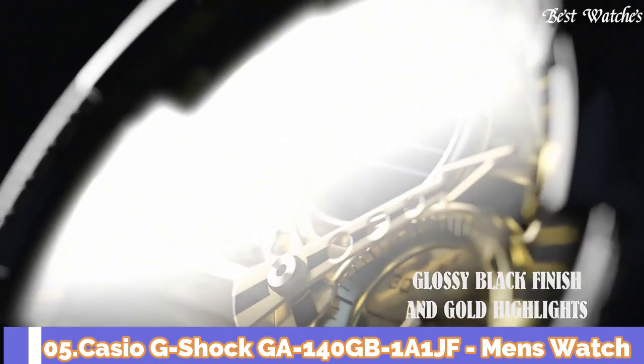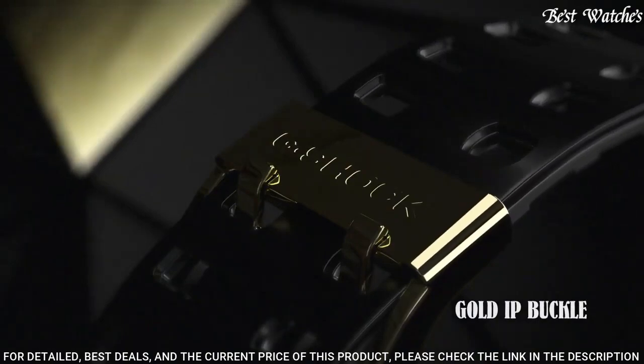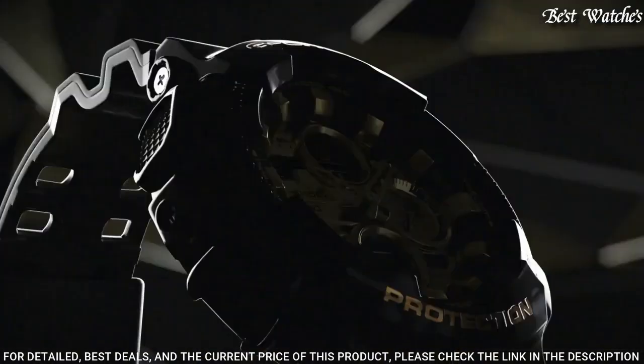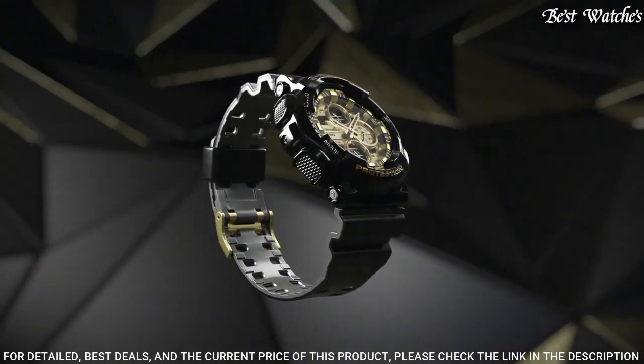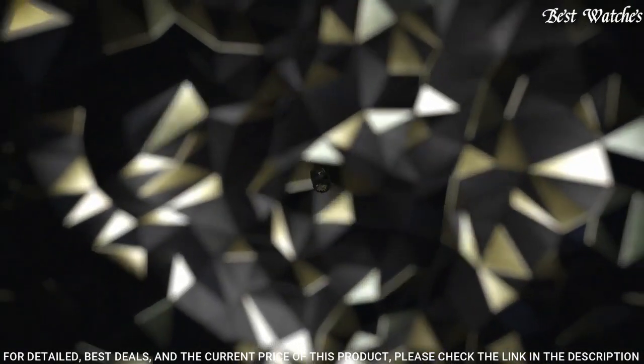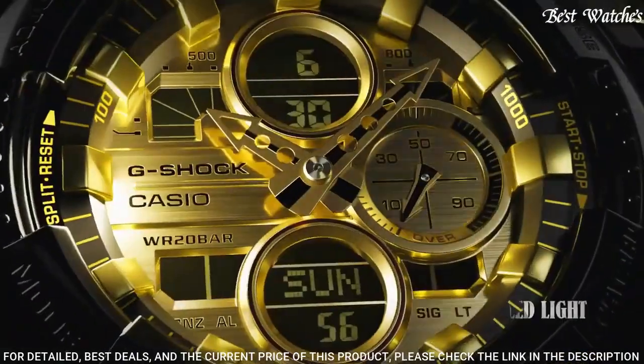Number 5. Casio G-Shock GA-140GB-1A1JF Men's Watch. Japanese Quartz Movement in 5612 caliber. Polymer Case of Round Shape. Case Dimensions are 51.2mm in diameter and 16.9mm in thickness.